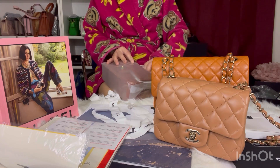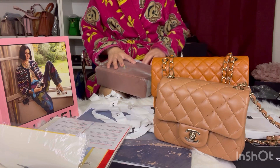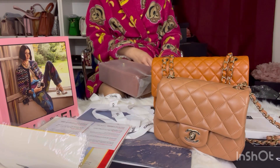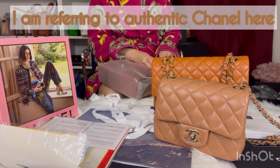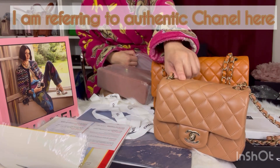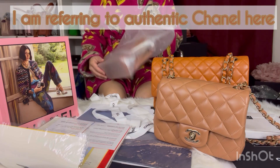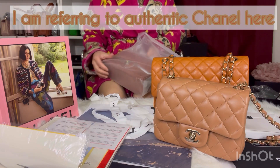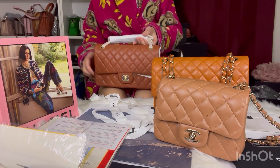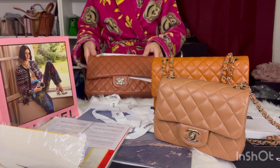I was expecting this to look like these, but in medium, because these are in lambskin. I don't think they came out with a caviar version of this shade, unless they did recently — I haven't really been following the real Chanel world anymore. But see, it's a little too brown. I was not expecting this shade.